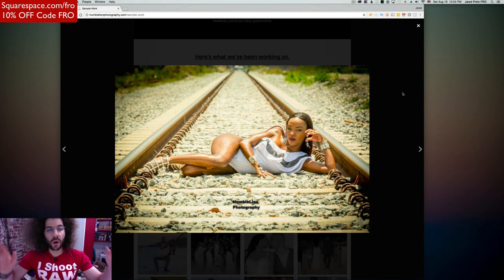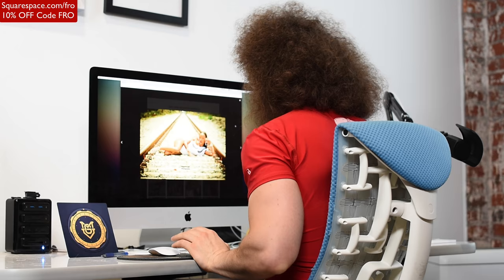Get off the train tracks. Get off the freaking train tracks. If somebody comes to you and says 'I want to take pictures on train tracks,' you say no. And if you come up with the idea yourself, you tell yourself no. I will not shoot on train tracks — dangerous for one. These look like open, operational train tracks. This is stupid. Stay off the train tracks. You're putting yourself and your client in harm's way.